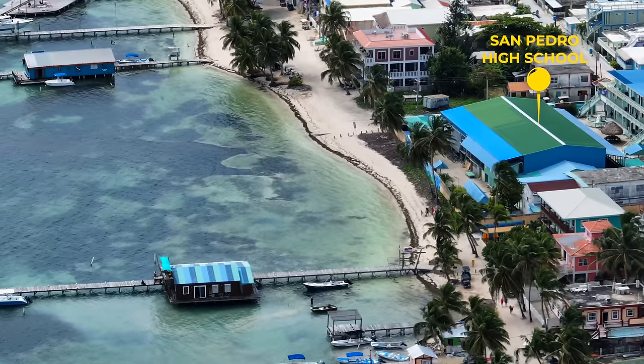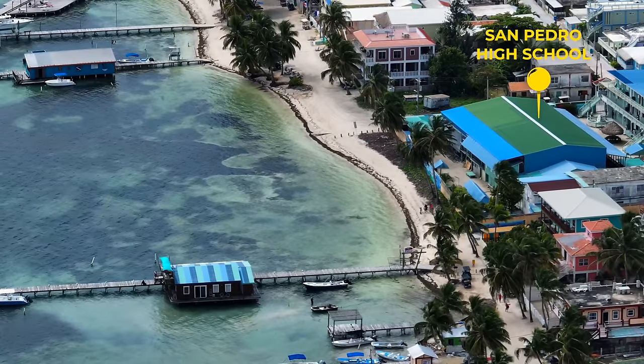A random fun fact while we're on our way to lunch: the high school in San Pedro is actually located directly on the beach. Where in the world do you have a high school with the beautiful Caribbean Sea right behind it? Pretty rare, pretty beautiful. Now let's go into Cool Beans.